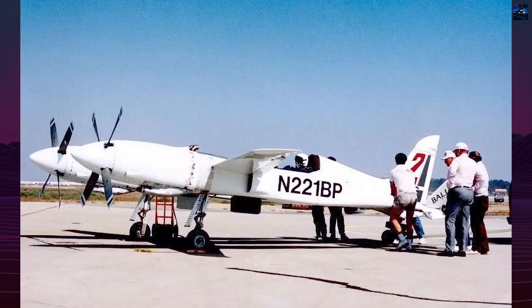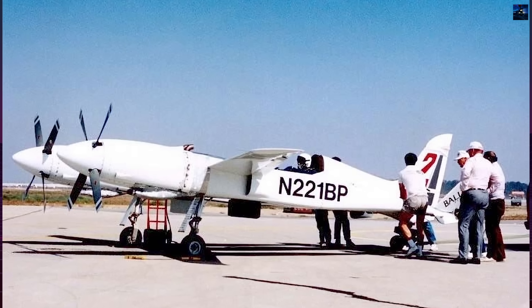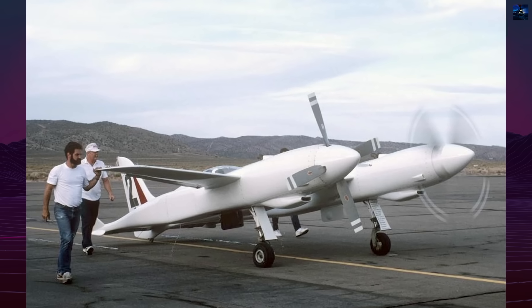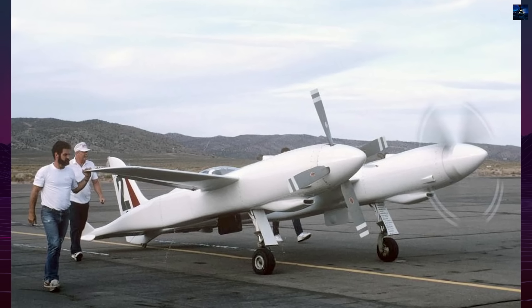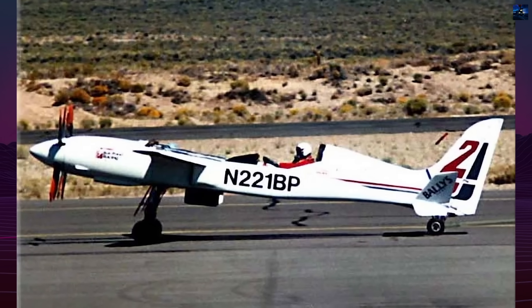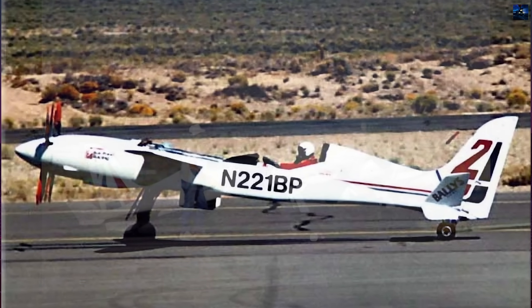The Scaled Composites Pond Racer, company designation Model 158, was one of the most radical racing aircraft ever built, combining advanced composite construction, automotive-based engines, and an unconventional twin-boom configuration. Its story reflects both the ambition and the risks of pushing piston engine aviation to its limits.